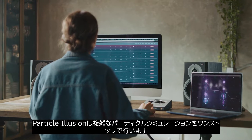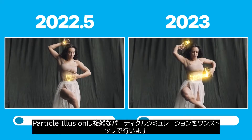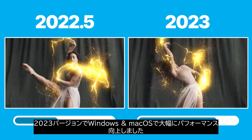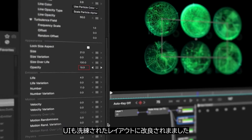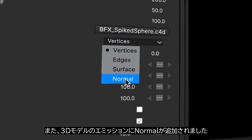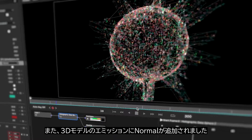Particle Illusion is Continuum's one-stop shop for fast and intricate particle simulations. In 2023, you can see significant performance improvements on both Windows and Mac when using certain particle systems. The UI has been improved with a sleeker layout and additional functionality like 3D camera widgets and tooltips. We've also added more features like the powerful normal emission for 3D models.